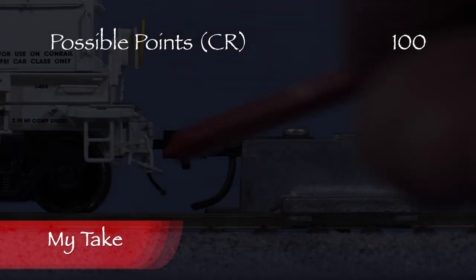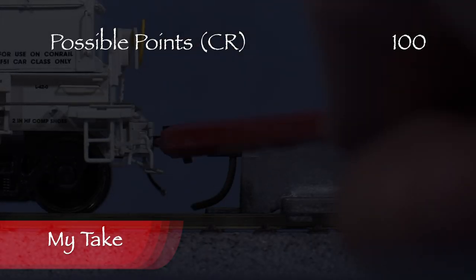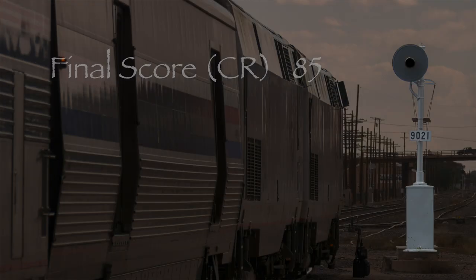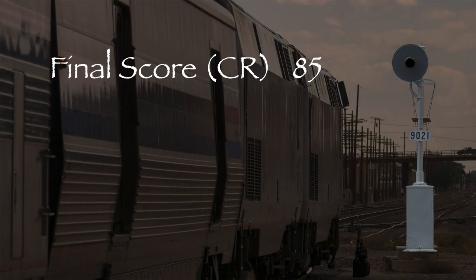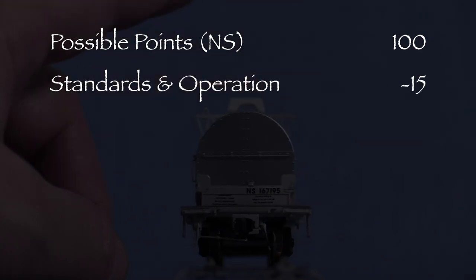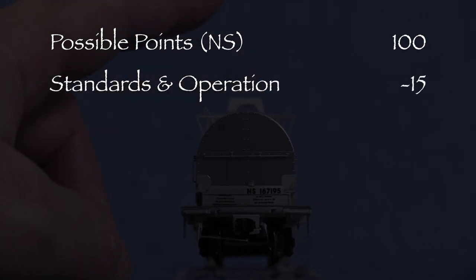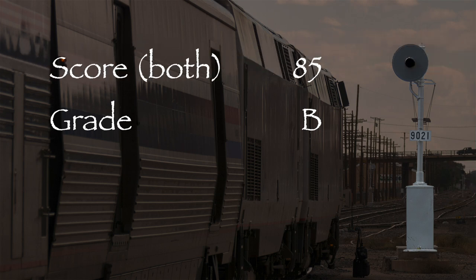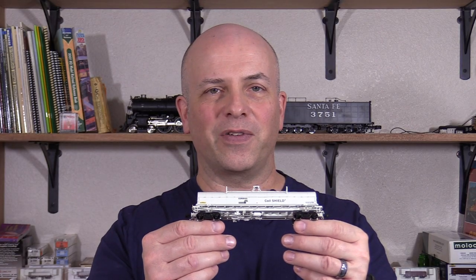Let's see what we've got. The Conrail car had one low coupler, one variable height coupler, and it wobbled, so I took 15 points in the standards and operation category — that leaves us with 85 out of 100 possible points, which would be a B on a report card. The NS car had two low couplers and it wobbled, so it also lost 15 points and also gets an 85 out of 100. Both cars got the same score, so the average is also 85. Overall, these are really nice models and they deserve a green signal. Scale Trains did a really nice job on this car — if you're looking for a coil steel car for your layout, I think you might like it.